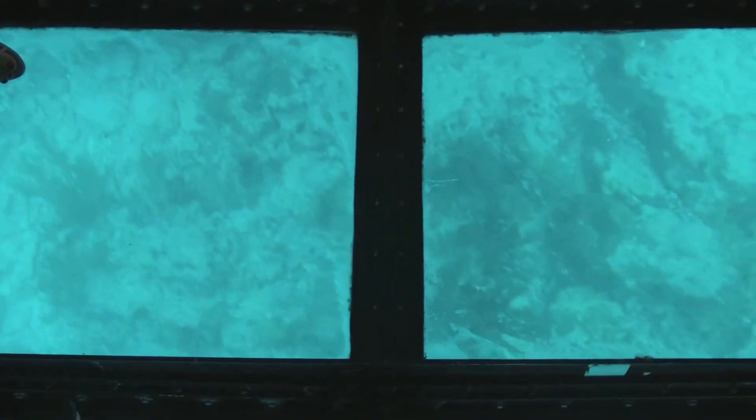They all have stinging tentacles, but that fire coral by far is the most toxic of all. That's the female stoplight parrotfish — she looks like Indian corn down there.